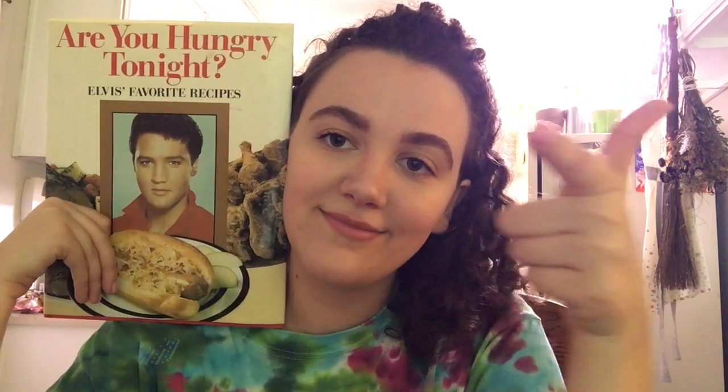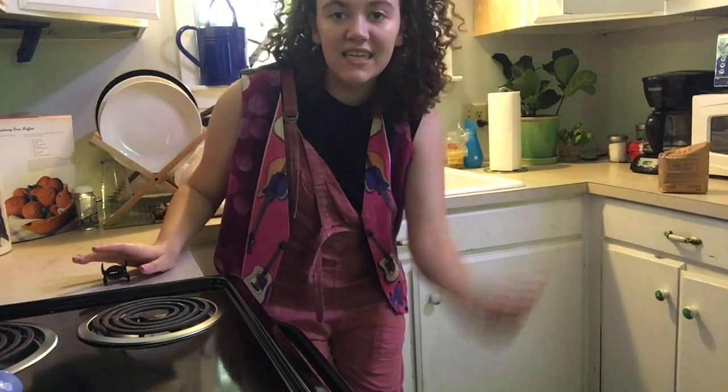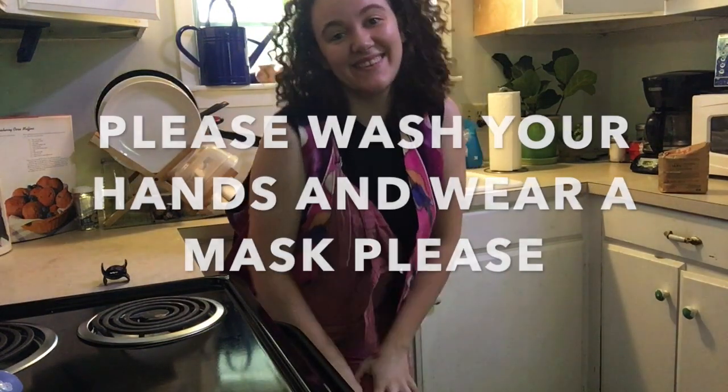I'm excited to go through all these recipes with you guys and get into it. Biscuits and gravy with Elvis, Rosa, and Brenda. First things first — I put you down here so you can see the counter. I'm gonna clip my hair up and we're gonna get started. I'm gonna wash my hands, because wash your hands. Let's go.